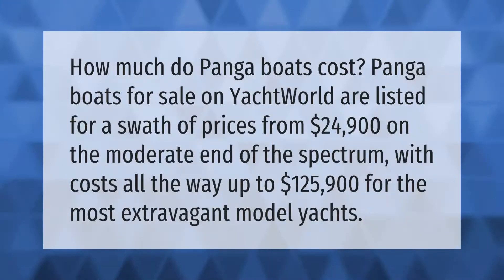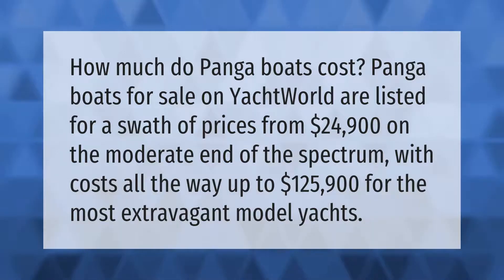How much do panga boats cost? Panga boats for sale on Yacht World are listed for a range of prices, from $24,900 on the moderate end of the spectrum, with costs all the way up to $125,900 for the most extravagant models.